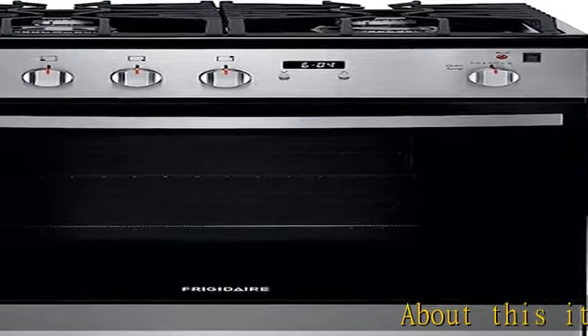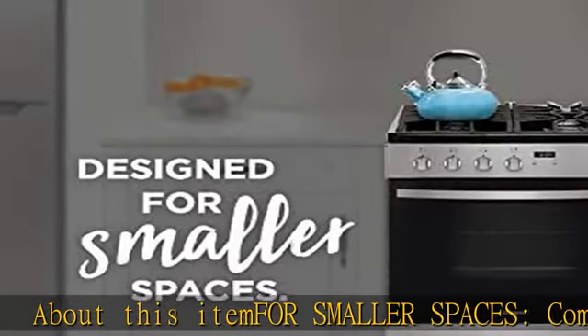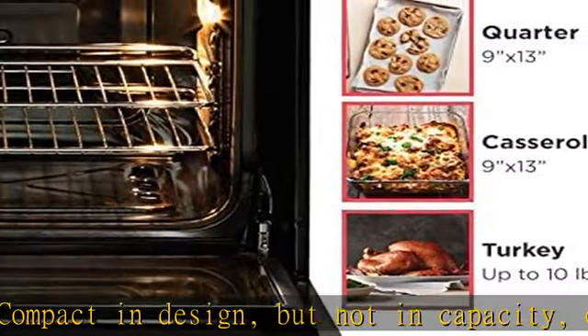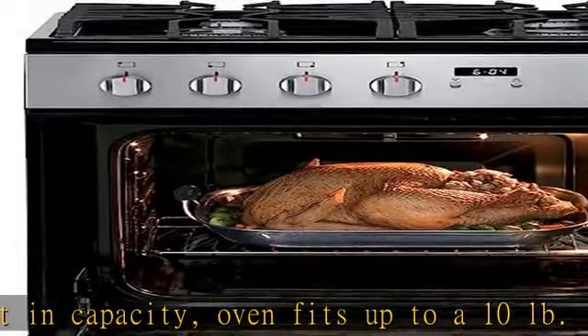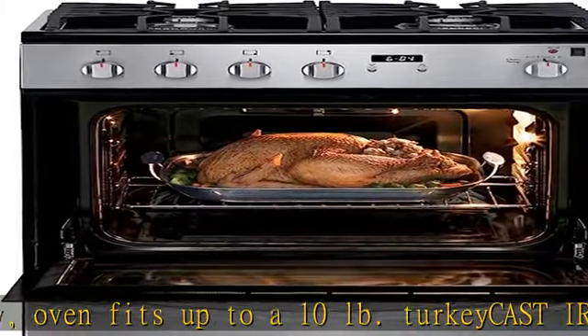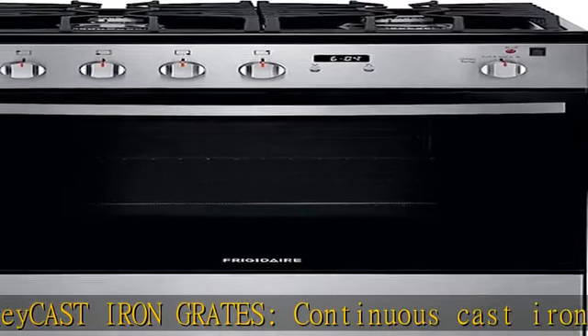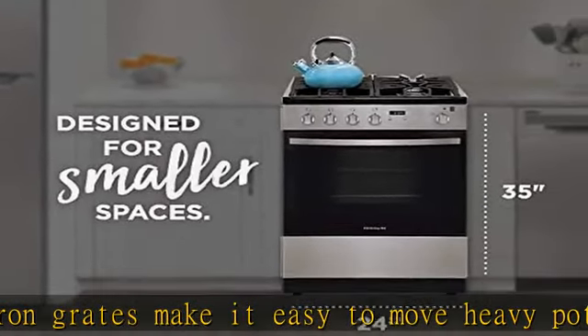About this item: for smaller spaces, compact in design but not in capacity — oven fits up to a 10 pound turkey. Continuous cast iron grates make it easy to move heavy pots and pans between burners without lifting. A convenient storage drawer offers extra space to store your cookware. Color-coordinated knobs match the finish of the range. This appliance is ADA compliant, complying with the Americans with Disabilities Act.